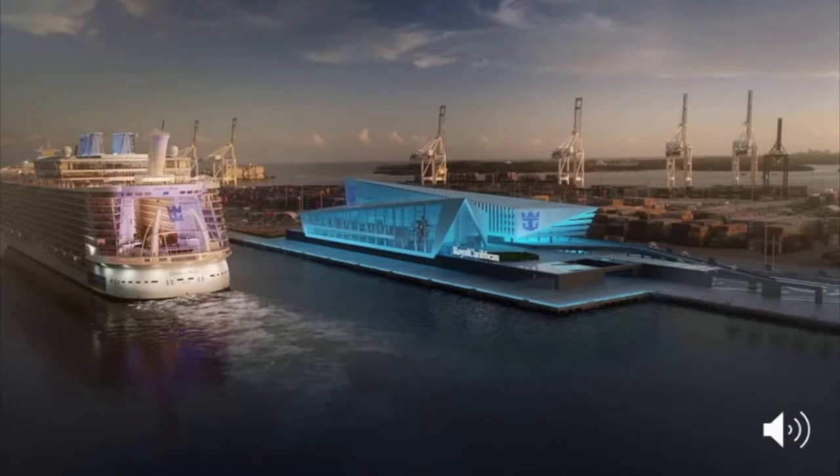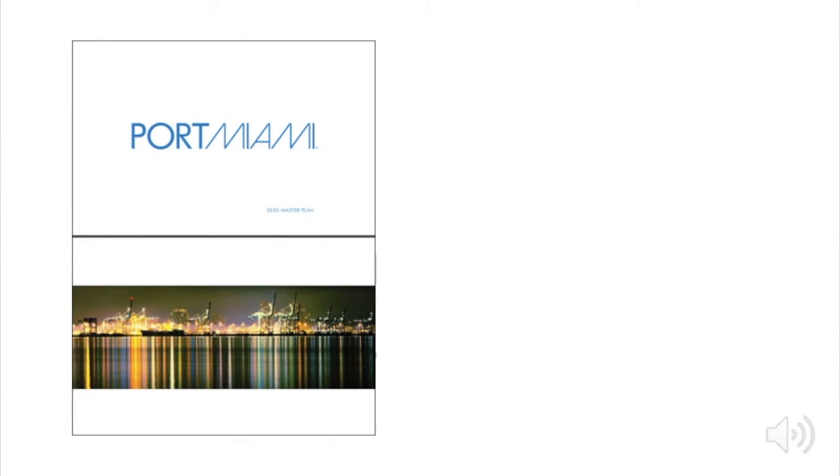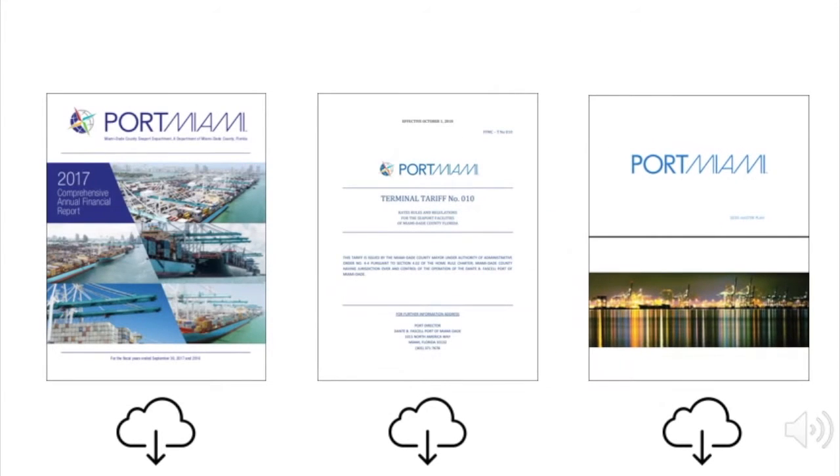The port industry is in the middle of competitive change. Port Miami has recognized the need to adapt and adjust if it wishes to remain competitive in the future. To ensure that the port responds and succeeds to the challenges it faces, Port Miami developed a strategic plan called Master Plan 2035. To learn more about Port Miami's operations in 2017, its tariffs and pricing, and its plans for the future, download these documents in the links provided in this course.